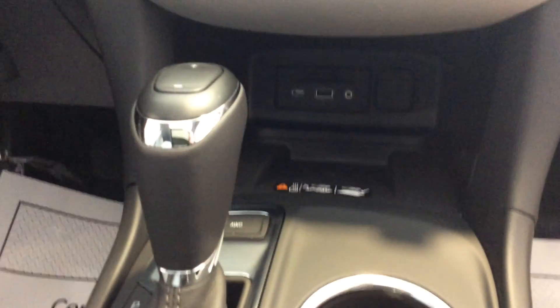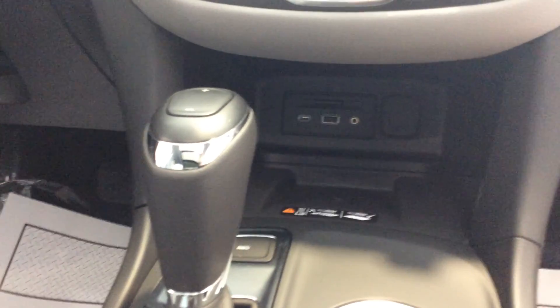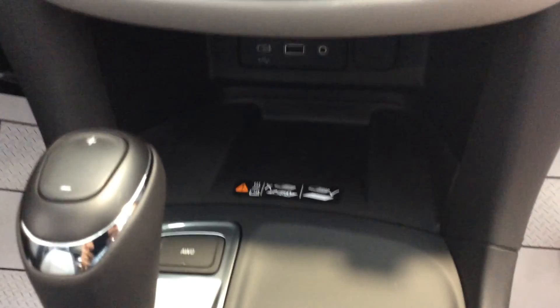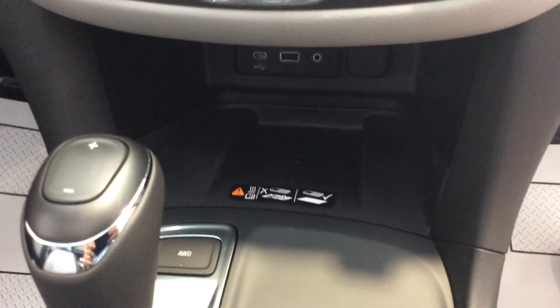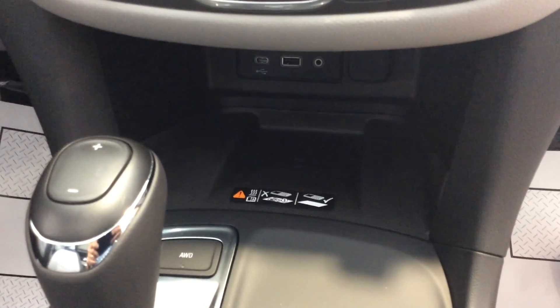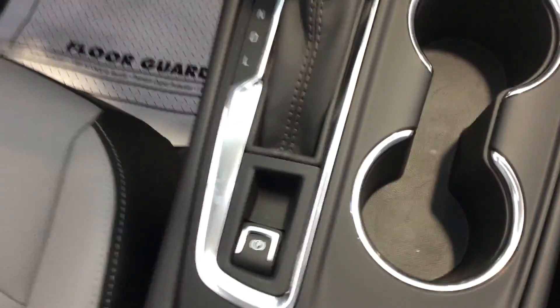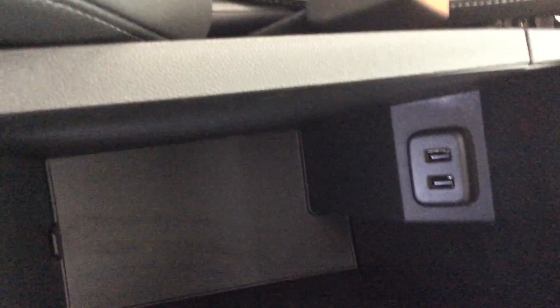Down below there's a USB port input for an iPod and another USB port. It is equipped with wireless charging, so if you need to charge your phone and it's capable, you can do that. All-wheel drive — there's your all-wheel drive switch. Electric parking brake along with the cup holders and shift handle, and then your armrest. There's a tray in there that can be lifted out of the way, with a couple more USB ports inside.